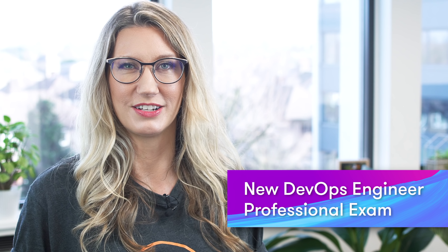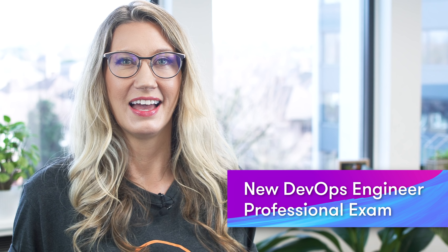There has been an update to the AWS Certified DevOps Engineer Professional exam. The exam now covers six domains including SDLC automation, configuration management and infrastructure as code, monitoring and logging, policies and standards automation, incident and event response, and high availability, fault tolerance and disaster recovery. We have already released our brand new certification course to match the new exam and it's in preview mode right now, so do let us know what you think.